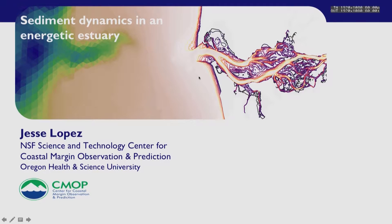Our next speaker is Jesse Lopez from the Oregon Health and Science University. His field is environmental science and engineering and he's studying with Antonio Bautista. He did his practicum at Argonne National Laboratory and he'll be speaking about sediment dynamics in an energetic estuary.